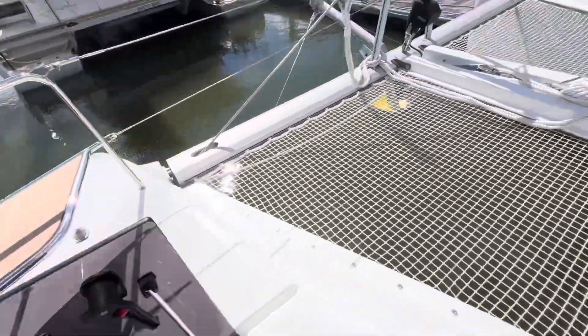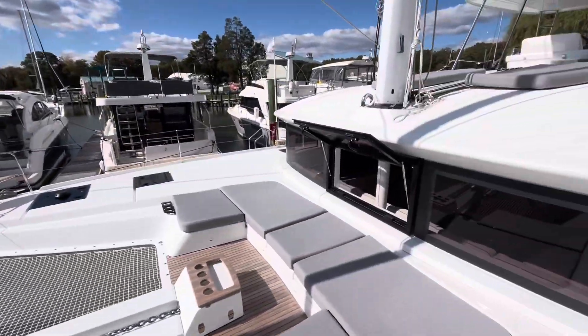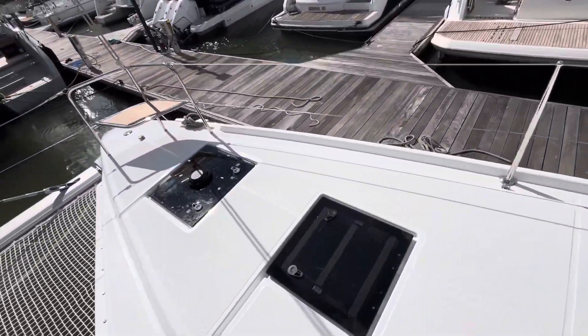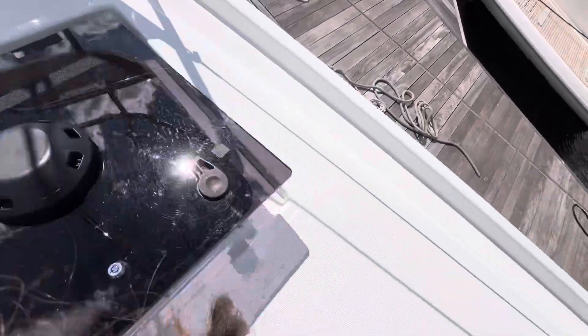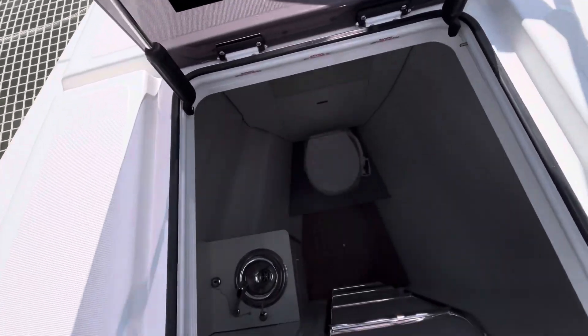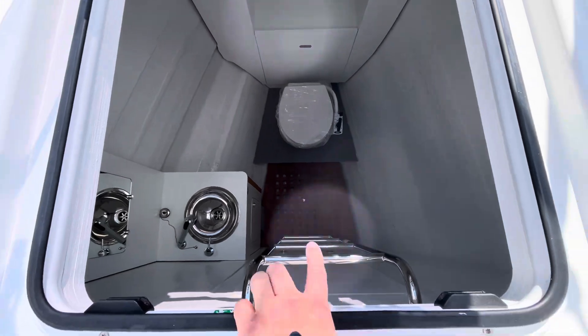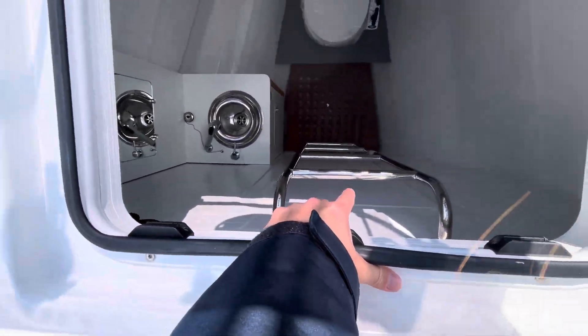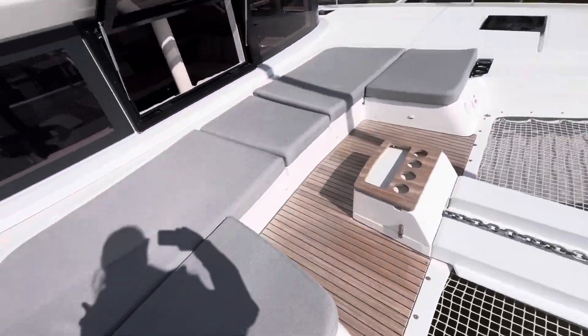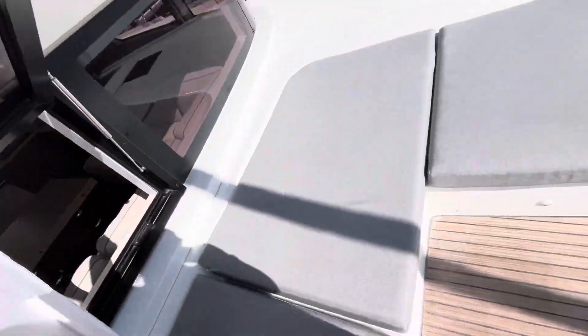On the port side is the skipper berth. Going over to the starboard fore peak, there's the skipper head. It's better suited for wet fenders and similar gear — a very deep cabinet. There's also a cabin with another ladder, and the generator on this boat is kept underneath this settee.